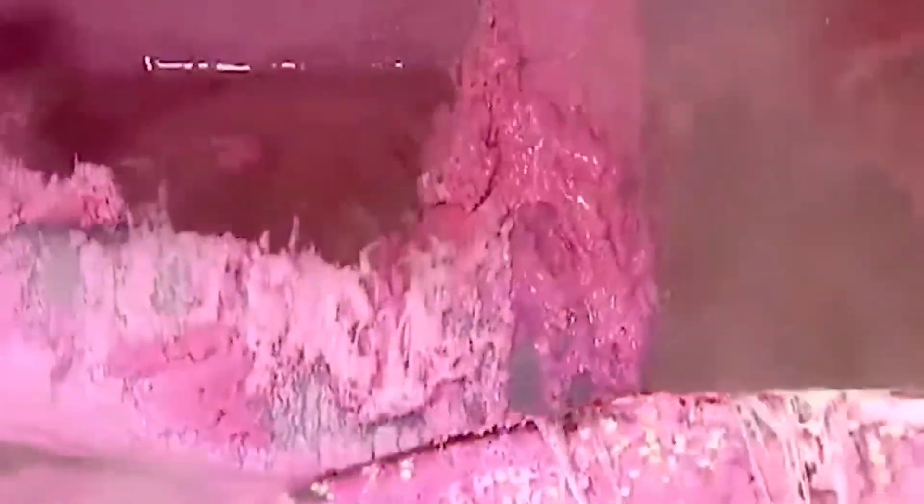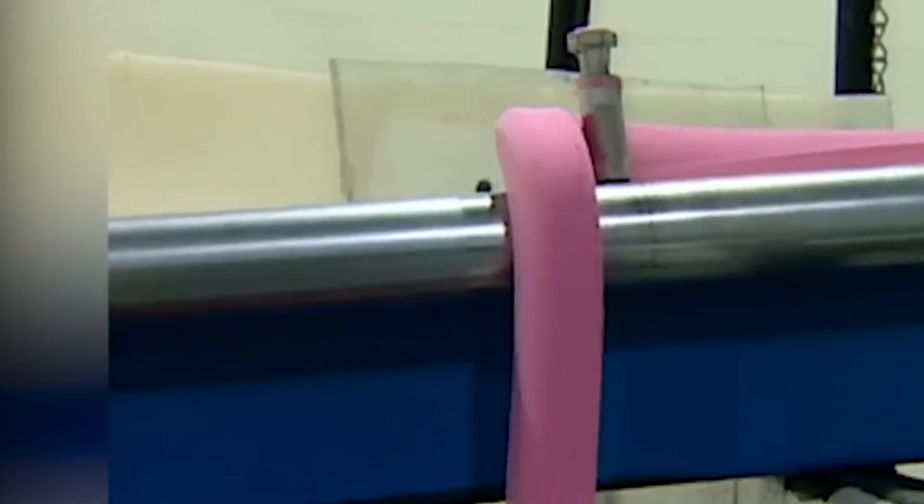Step 5: mix, heat, and roll. The gum mixture is heated to a sticky goop, blended until smooth, and then cooled and rolled out like pasta dough.